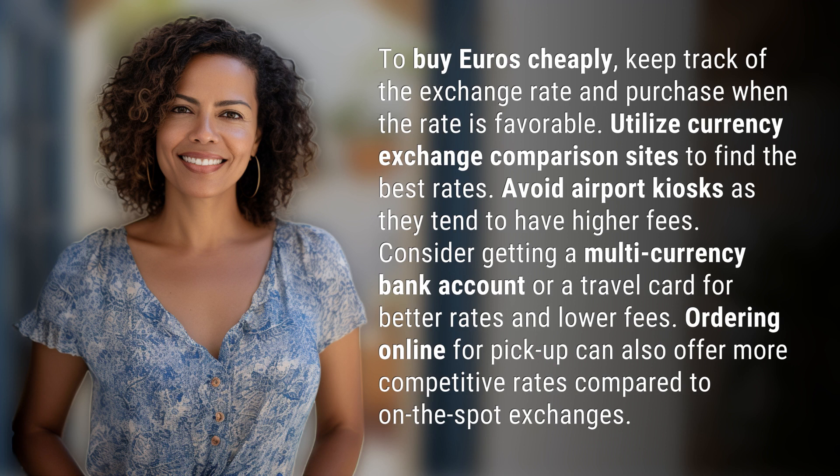Consider getting a multi-currency bank account or a travel card for better rates and lower fees. Ordering online for pickup can also offer more competitive rates compared to on-the-spot exchanges.